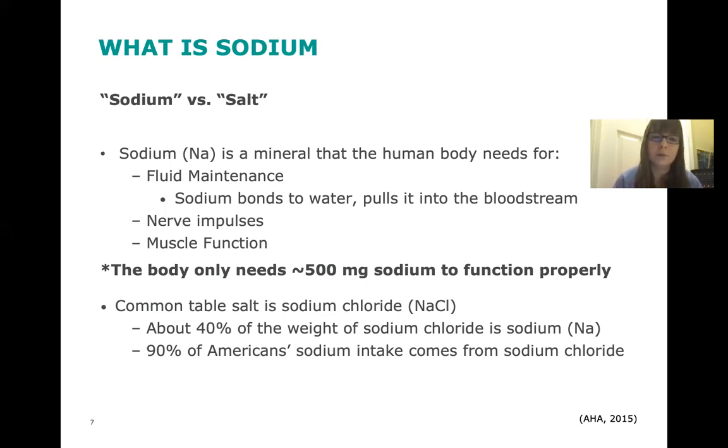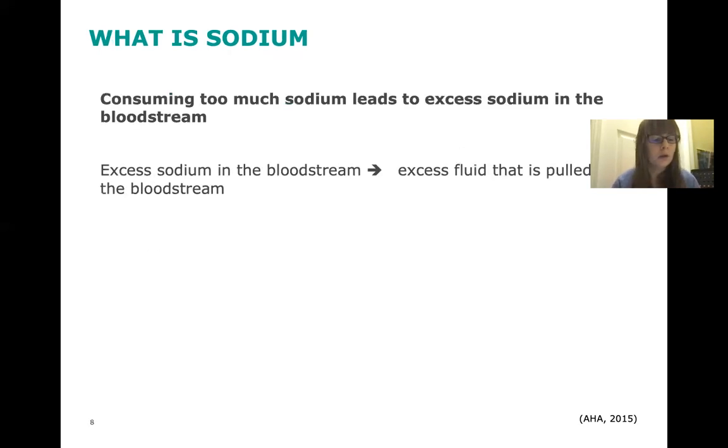Common table salt is sodium chloride — about 40% of the weight of sodium chloride is sodium, and about 90% of our sodium intake actually comes from sodium chloride, or table salt. Like many other minerals, our body needs it to function, but too much of one thing can definitely be harmful.